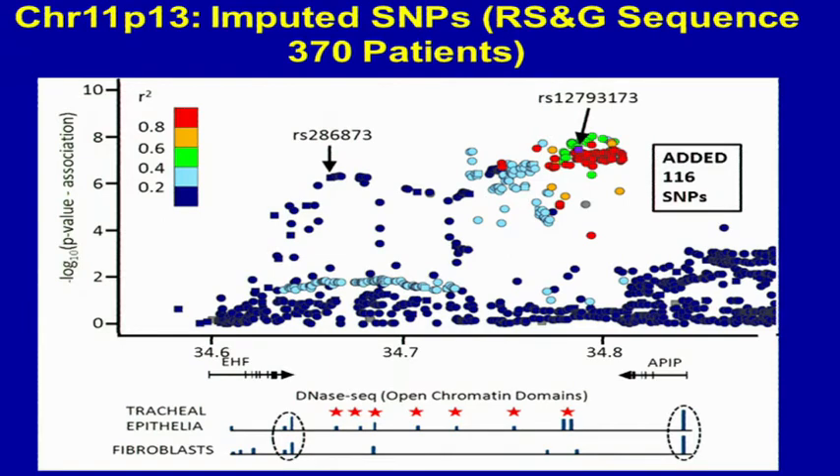We actually added 116 SNPs that were of sufficient frequency to cause imputation. By adding these additional SNPs in, we were able to get a better imputation, and actually the association P-value in this set of patients homozygous for Delta F actually got stronger.